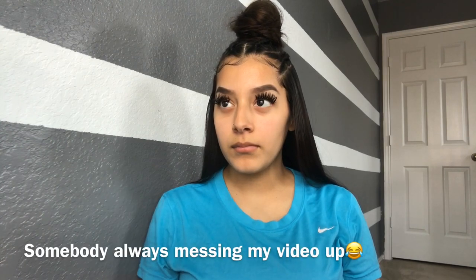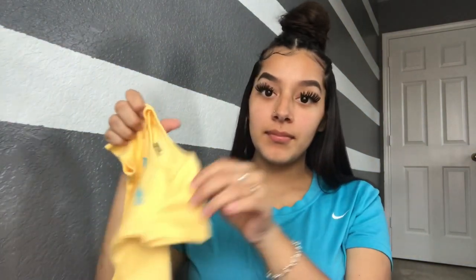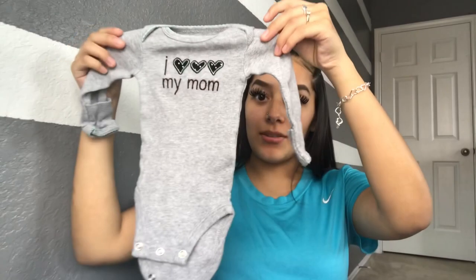Okay, so the first onesie I have is this little cute one right here — it says 'Mommy thinks she's in charge,' so cute. The next little onesie says 'Mommy loves me' and it's a little pink cute one. Then we have 'I heart my mom,' which is a cute little gray basic onesie.